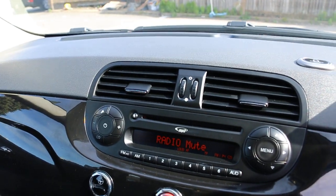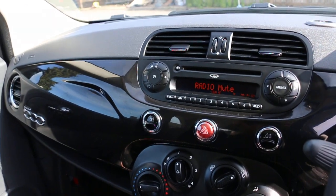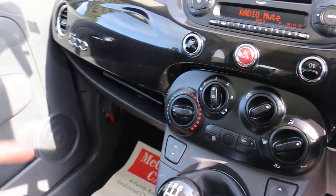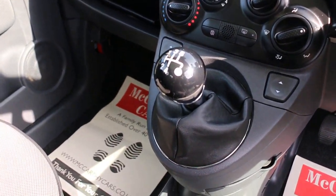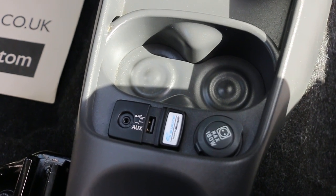The car has a CD player, aux connection, city power steering, air conditioning, auto start/stop function, and a five-speed manual gearbox. It also has two central cup holders, USB, and Blue and Me Bluetooth connectivity.